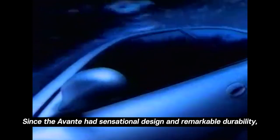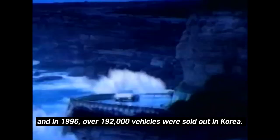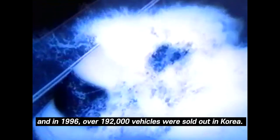Since the Avante had a sensational design and remarkable durability, in December 1995 over 25,000 vehicles were sold, and in 1996 over 192,000 vehicles were sold.